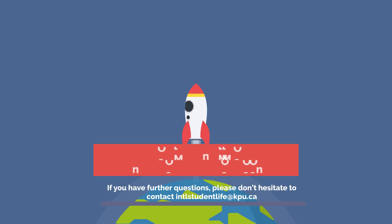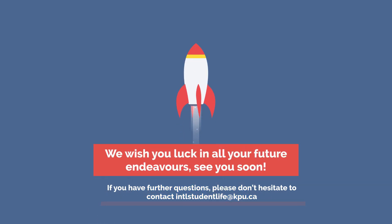We wish you luck in all your future endeavors — see you soon! If you have further questions, please don't hesitate to contact International Student Life at kpu.ca.